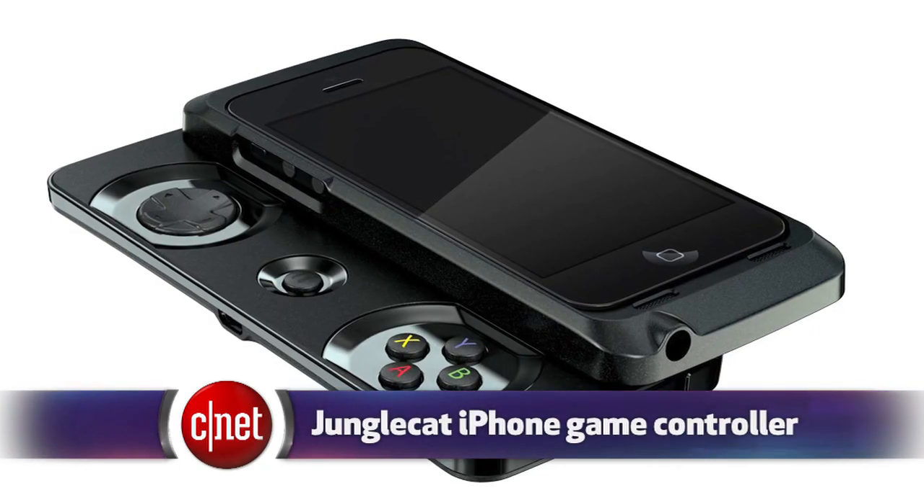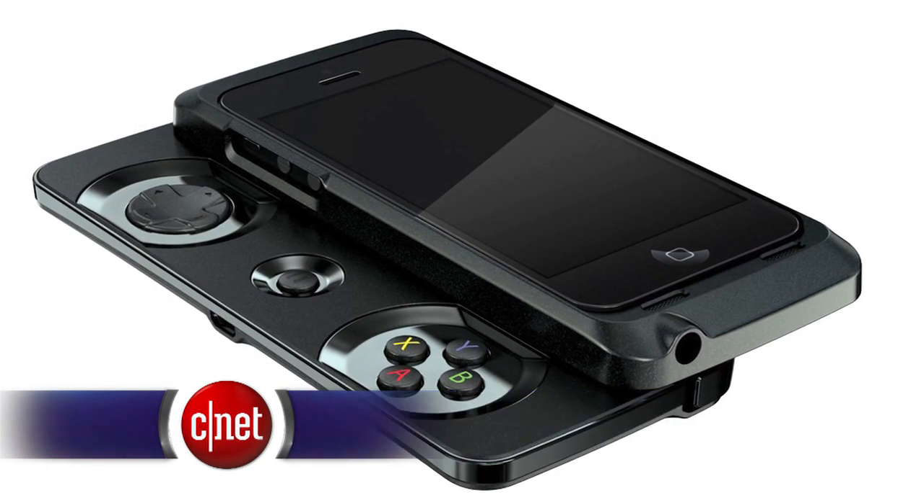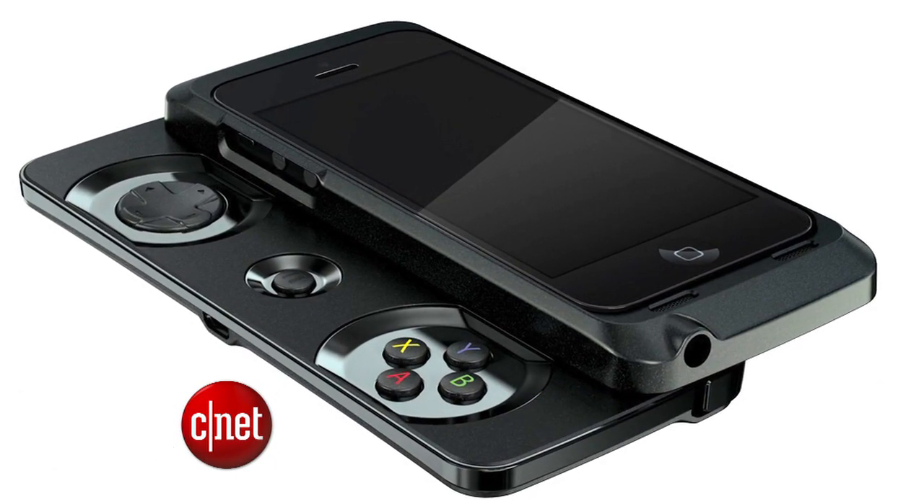In other Apple news, there's a new video game accessory for the iPhone. It's a case called the Jungle Cat, and it has a slide-out panel for a D-pad, buttons and bumpers. It's made by Razer — that's a company known for its PC gaming accessories. It'll cost $100 and it'll be out in July.